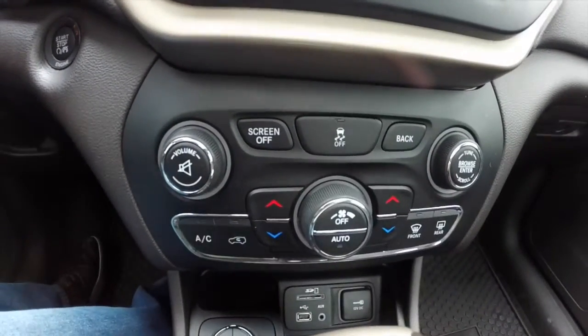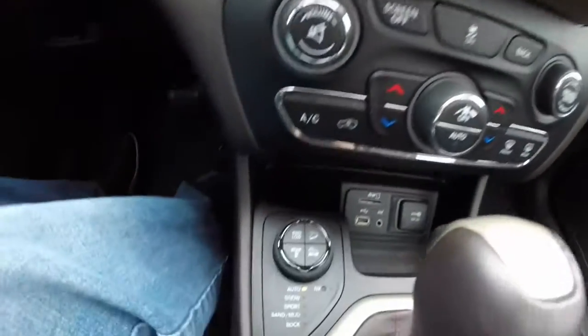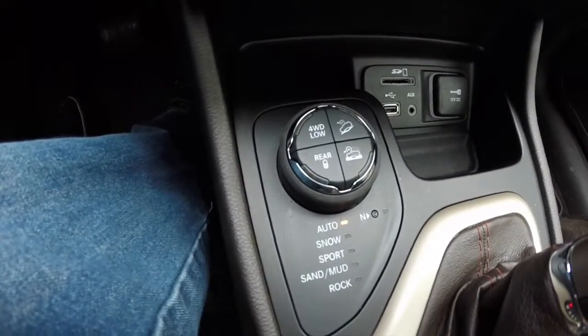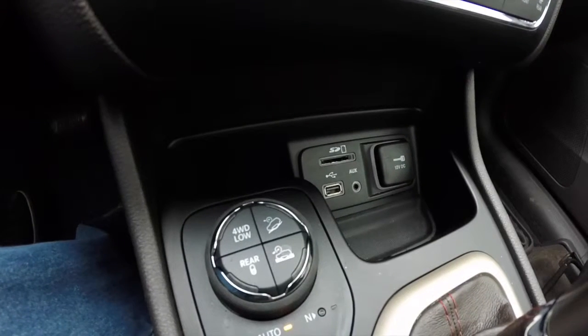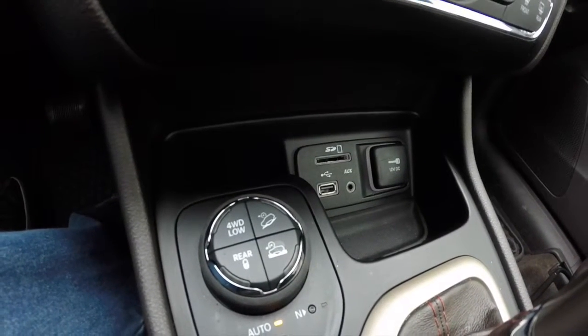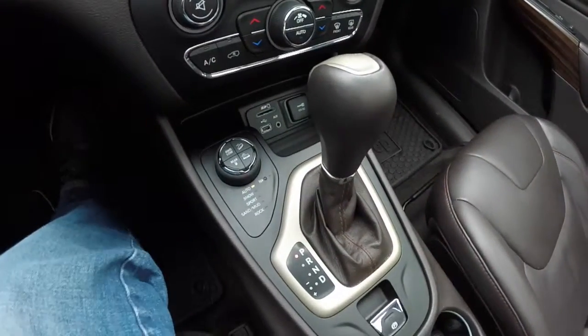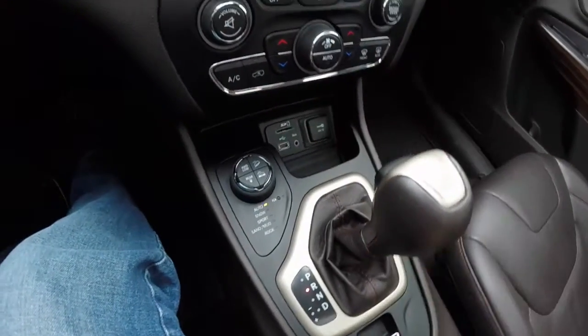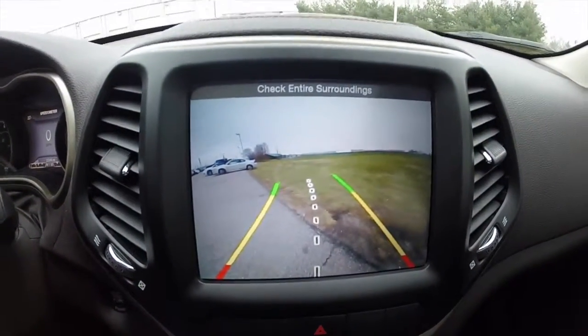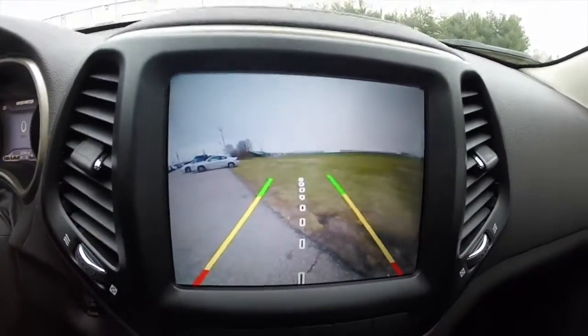Moving down below, you have redundant controls for the climate and audio, the select terrain controller, and a media point with SD card reader, USB port, auxiliary port, and a 12-volt power point. There is also a traditional 9-speed gear selector. This vehicle has a reverse camera with adaptive guidance lines that turn with the steering wheel.